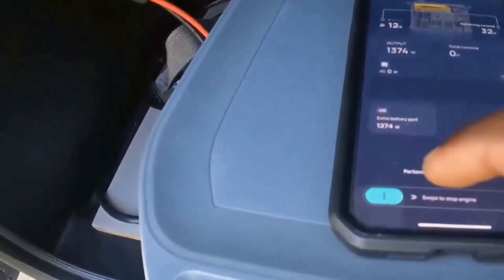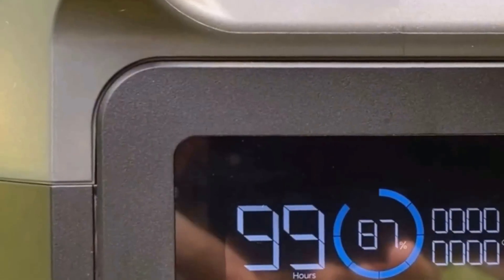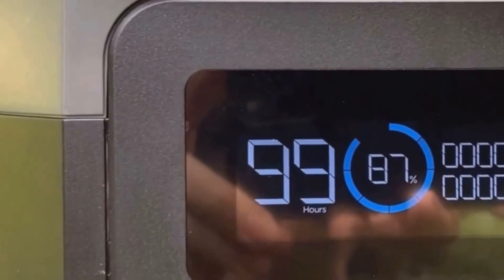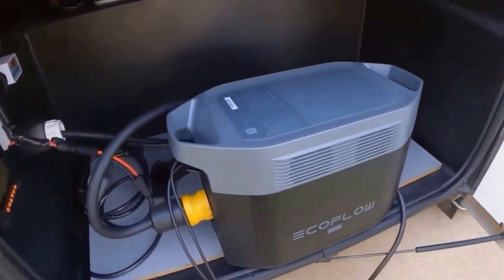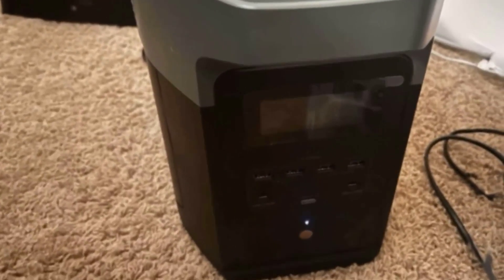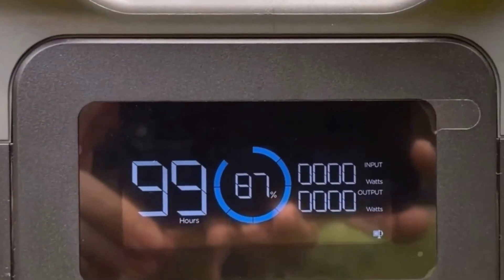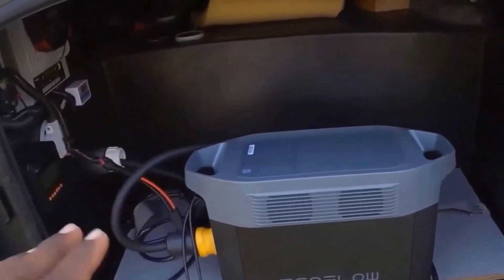In conclusion, I think the EF EcoFlow Portable Power Station Delta II Max is one of the most useful purchases I've made. It gives me a lot of peace of mind knowing I can stay powered when the unexpected happens. The blend of efficiency, versatility, and reliability makes it such a worthwhile investment. If you need something for emergencies, outdoor adventures, or even just a backup for your home appliances, I'd recommend giving this a shot. It's been a true workhorse for me, and I genuinely think you'll get value out of it as well. I will post full information about the EF EcoFlow Portable Power Station Delta II Max in the comments section. See you in the following videos.